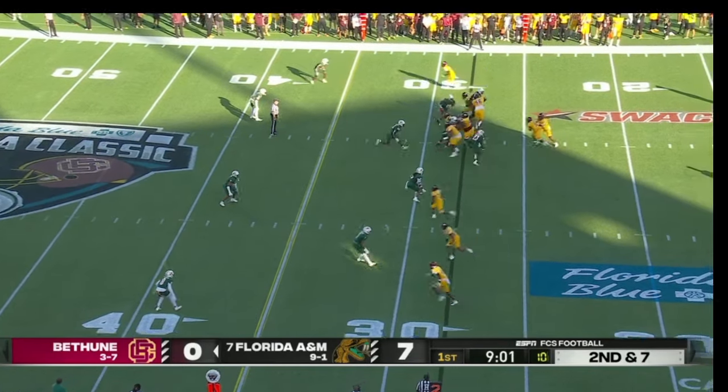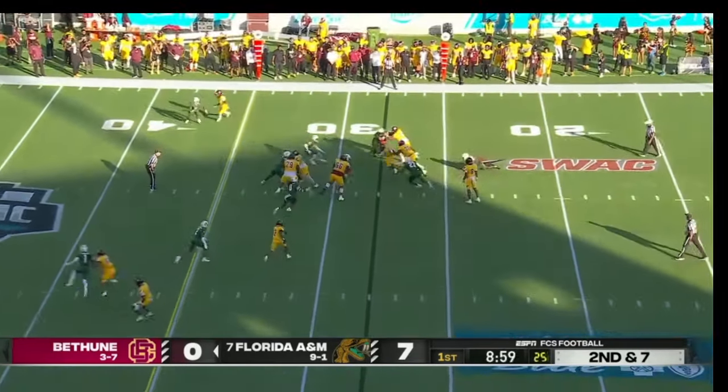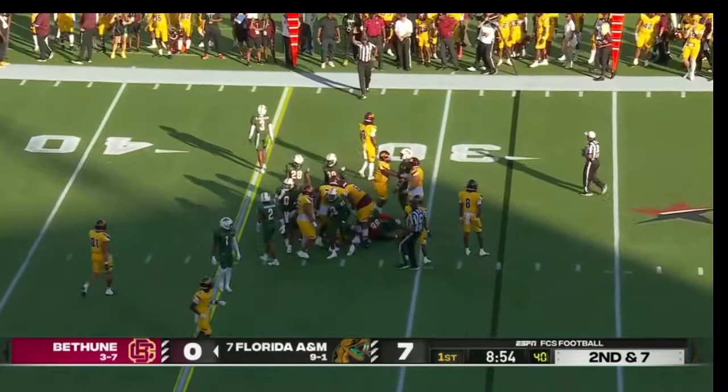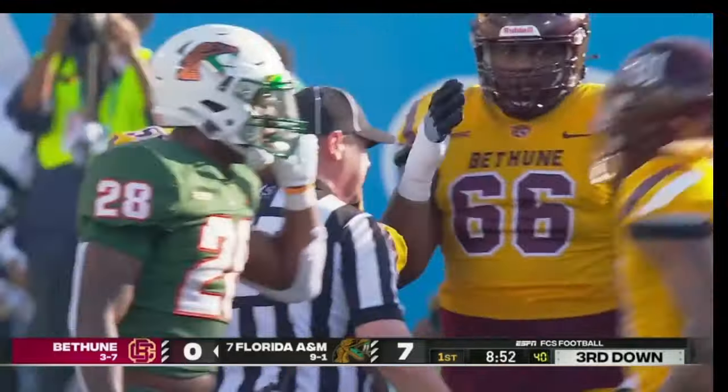Bethune-Cookman on their second offensive series — they hand it off, shaking a couple of tacklers, and finally brought down. The ball carrier for the Wildcats is going to be stopped a couple of yards short.